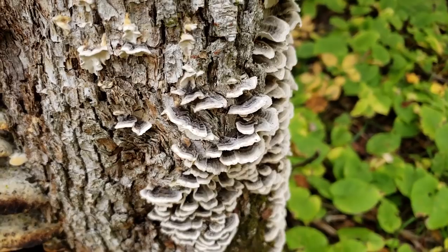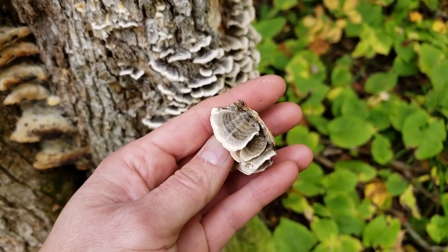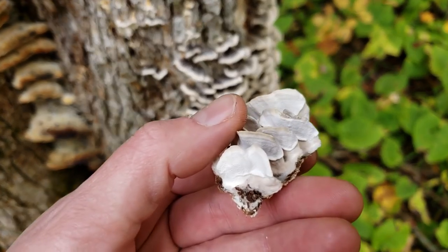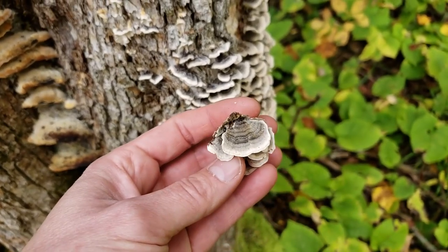Just what I was looking for — some turkey tail. Here we are, Trametes versicolor. This one's more muted with blues and grays but still has those beautiful white pores underneath, so we know it's a Trametes species.